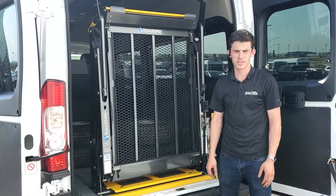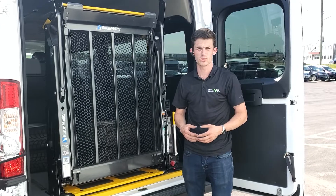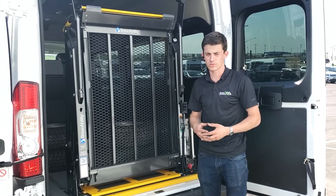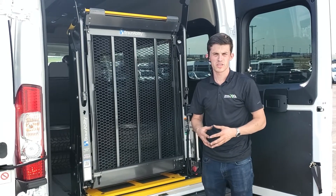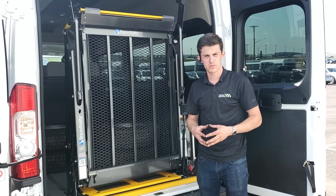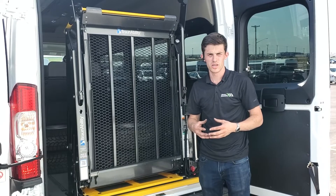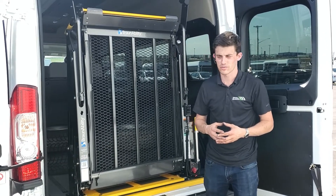Hello, it's Brynn with MoveMobility. Today we're going to go over some of the more common issues that people have with their wheelchair lifts in their vehicles. There are a few things we come across on a weekly basis that customers struggle with, and we'd like to share some tips that make it easier for you to self-diagnose and avoid the hassles and frustrations you may have.